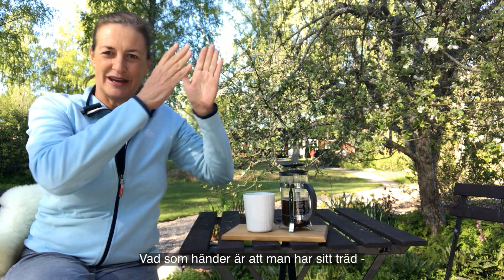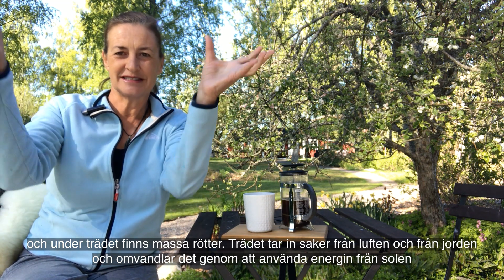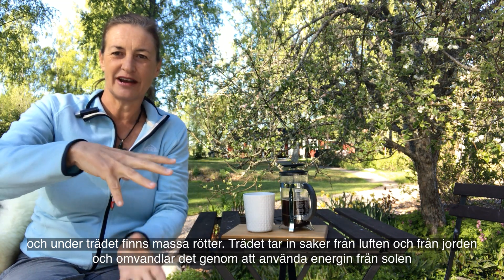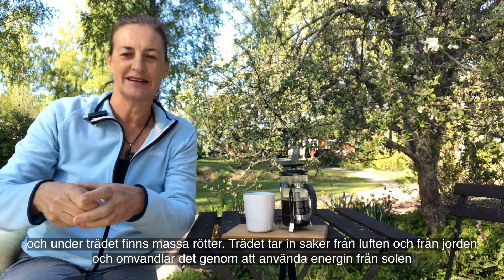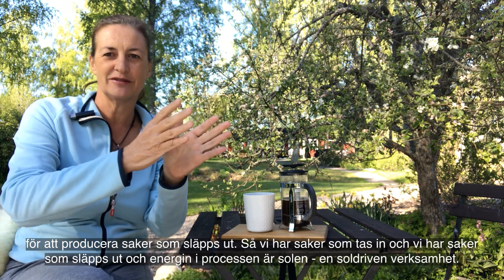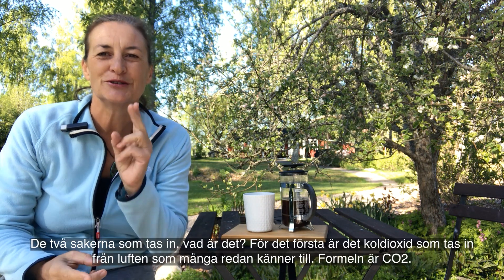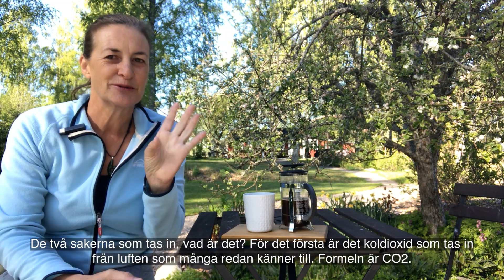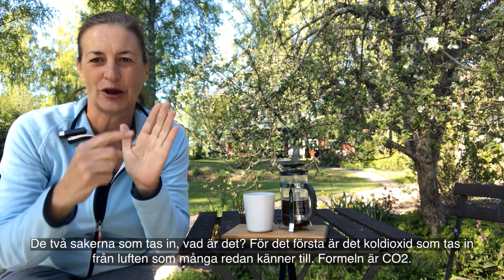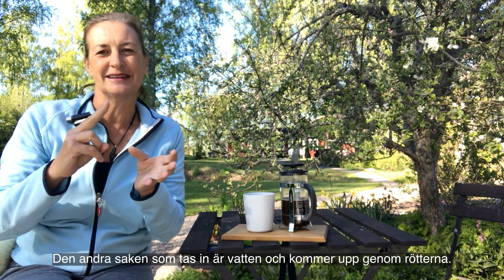What happens is you have your tree, and underneath the tree are all of these roots. The tree is taking in things from the air and also from the soil, and it is transforming those using the energy from the Sun to produce outputs. So we have inputs, we have outputs, and the energy for the process is the Sun - it's a solar-powered operation. The two inputs: one is carbon dioxide coming from the air - we all know about that, way too much of it - the code is CO2.